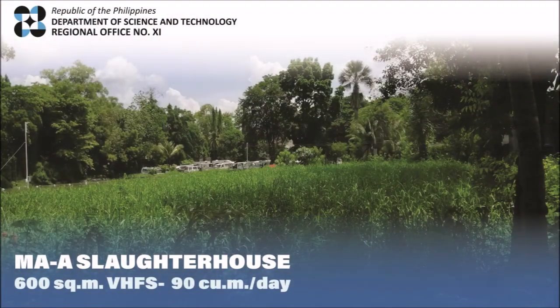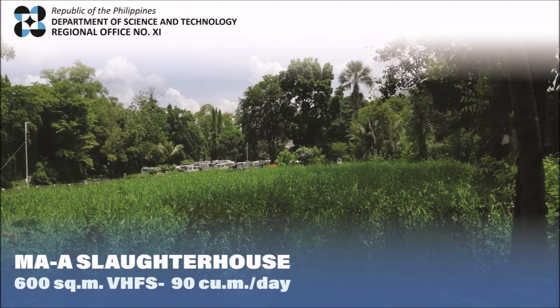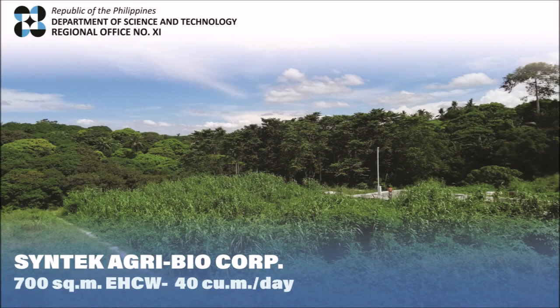Like the 600-square-meter vertical heliphyte filter system at the Maa Slaughterhouse, which treats 90 cubic meters of slaughterhouse wastewater every day. And the 700-square-meter enhanced hybrid constructed wetland at Syntec AgribioCorp with a capacity of 40 cubic meters of poultry wastewater per day.